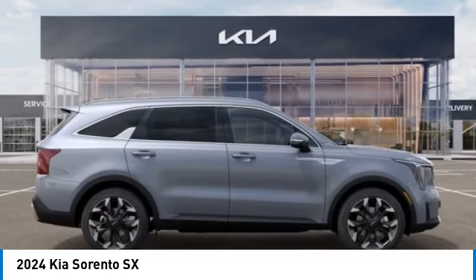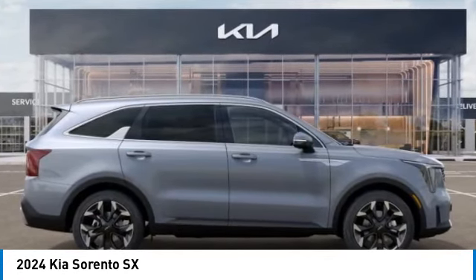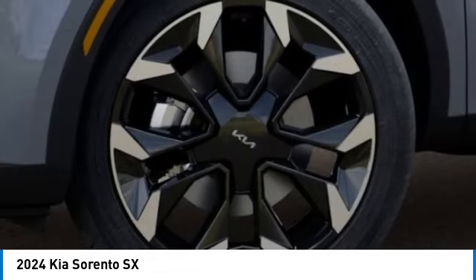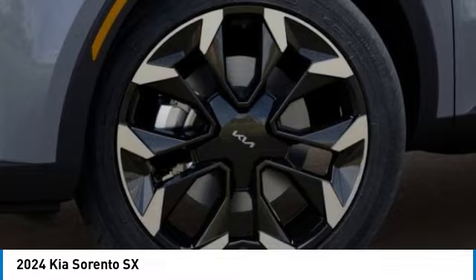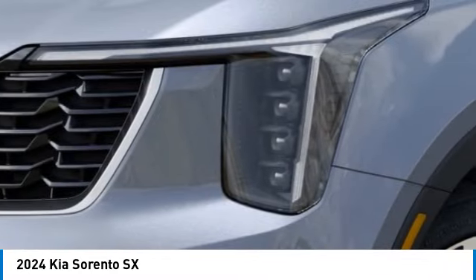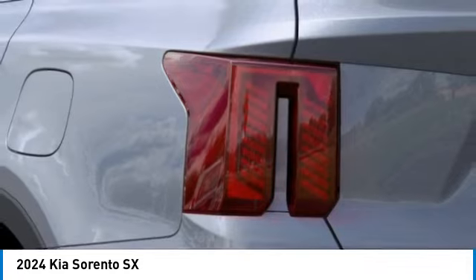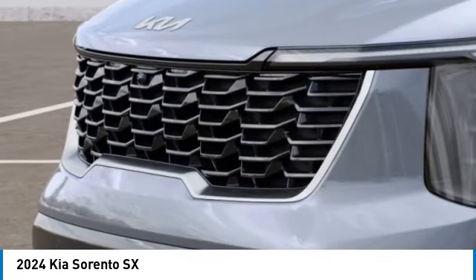This vehicle has less than 100 miles. Here are some of this vehicle's great options: alloy wheels, rear spoiler, power lift gate, brake assist, fog lights, four-wheel disc brakes, power moonroof, electronic stability control, navigation system. Come take a test drive today.